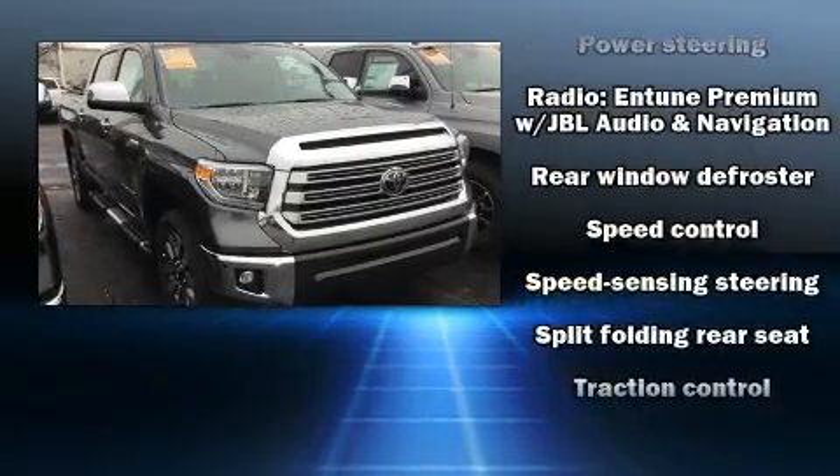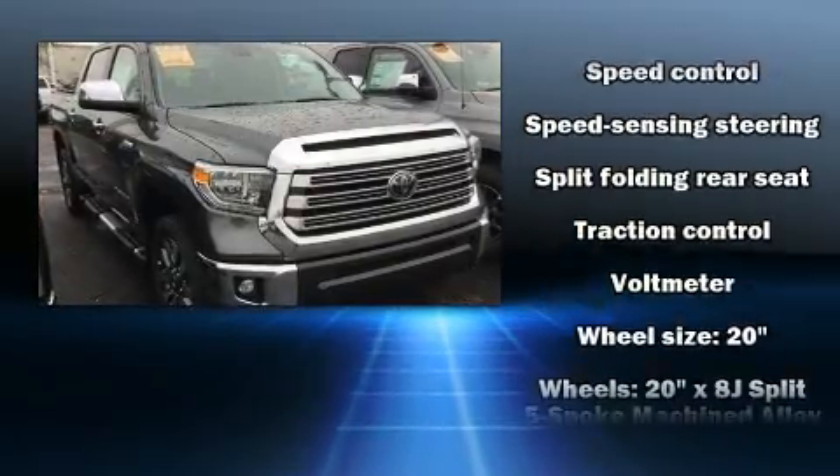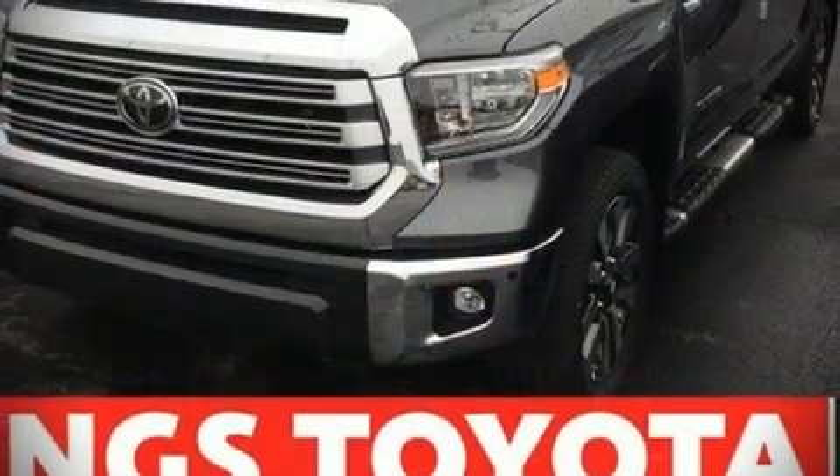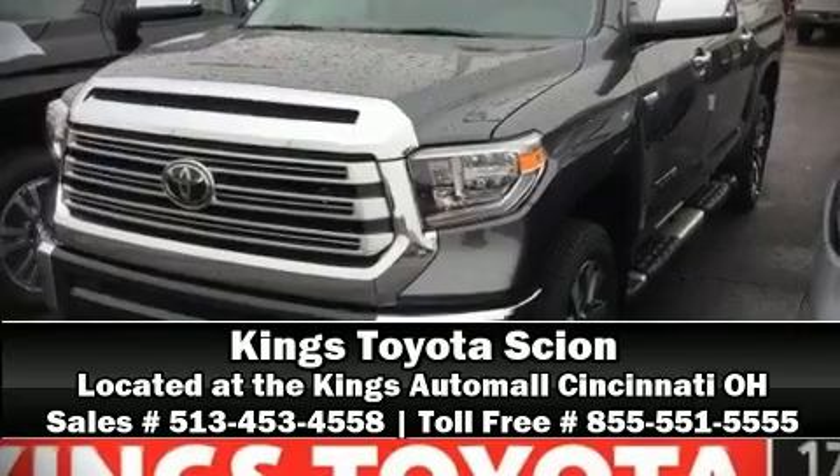Adaptive cruise control maintains a preset distance behind the car ahead of you, simplifying highway driving and enhancing safety. We'd also be happy to help you arrange financing for your vehicle. Call now to schedule a test drive.